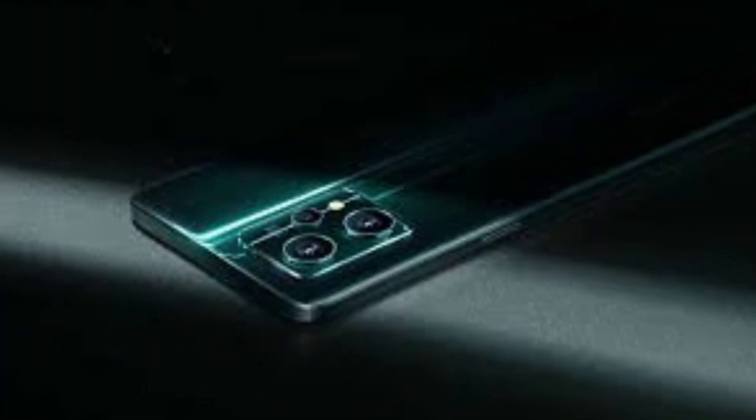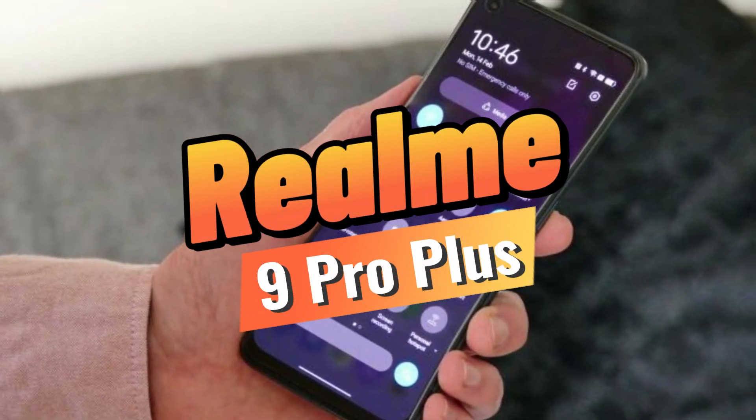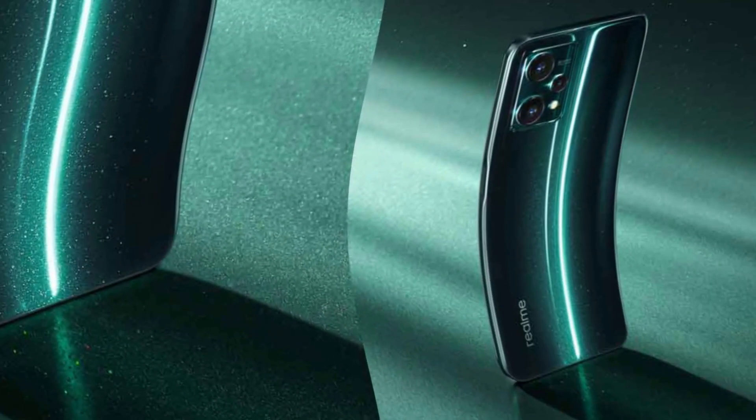Hey everyone, welcome back to our channel. Today we have some exciting news about the new Realme 9 Pro Plus. Realme has been producing some fantastic smartphones over the past few years, and the Realme 9 Pro Plus looks to be no exception.